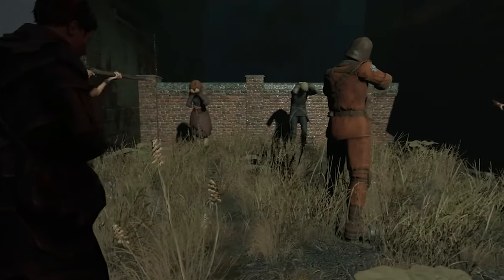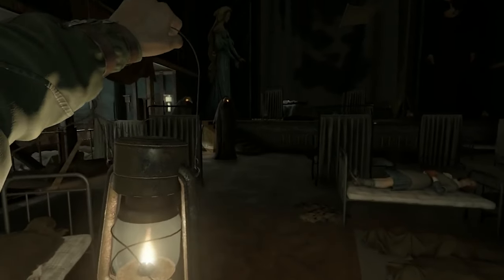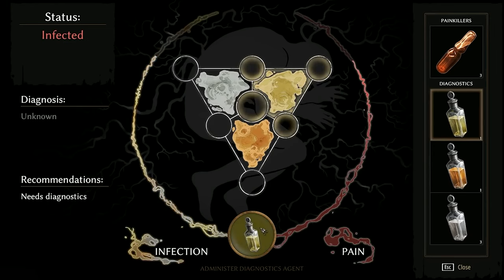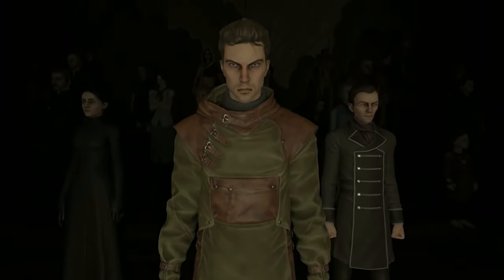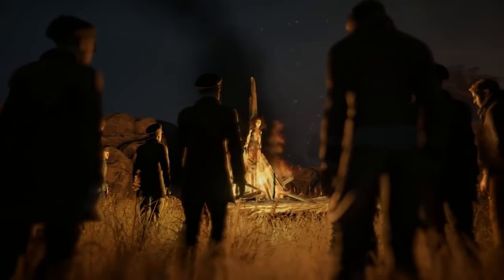Manage your bodily functions amidst the chaos, balancing hunger, thirst, and exhaustion while forging alliances to increase your chances of survival. But beware, the plague itself looms as your ultimate adversary — a relentless force that cannot be defeated by conventional means.